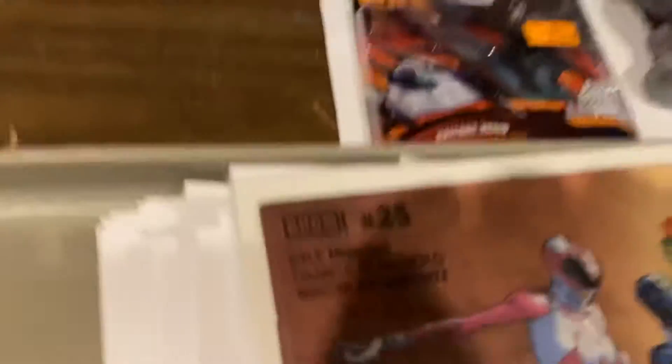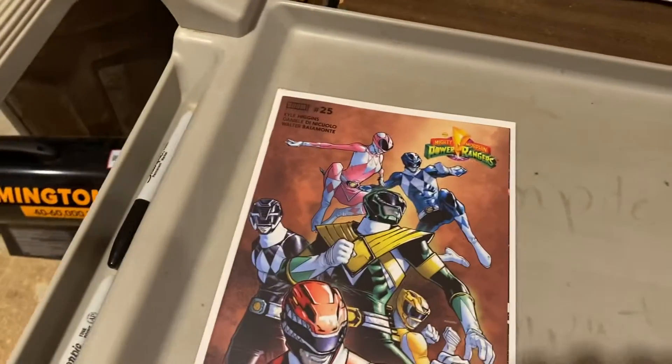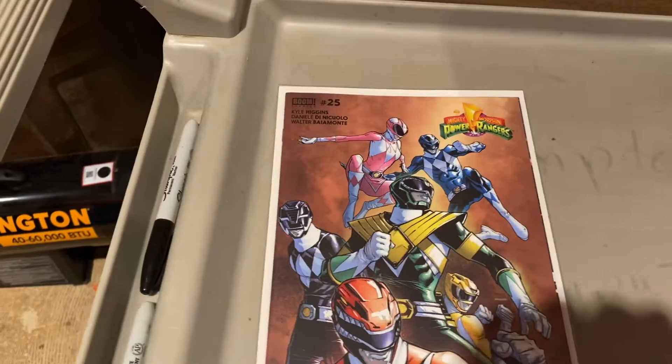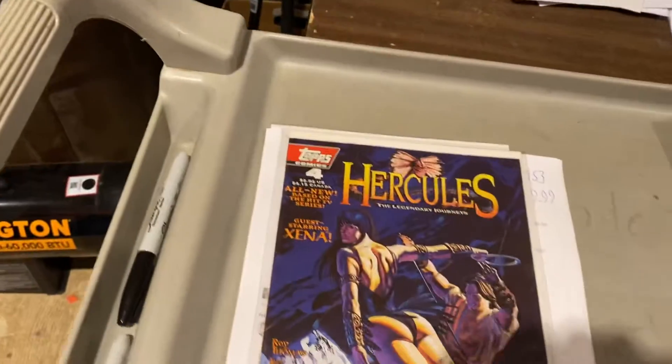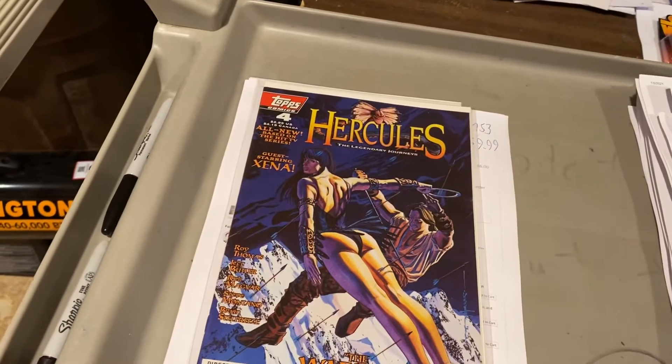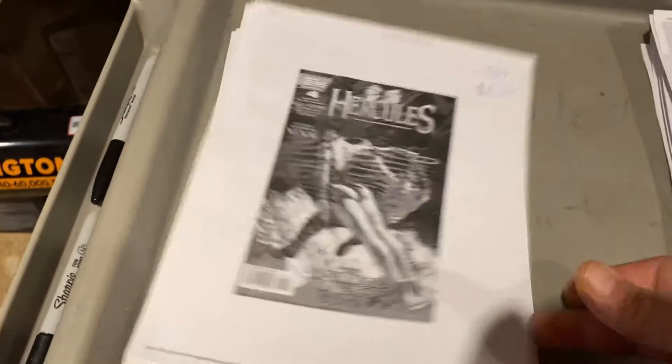Let's get over here to comic books. Here comes the boom! Power Rangers number 25 — I think that's Shattered Grid — $9.99 on that one. Hercules with a booty shot on that one — Hercules and Warrior Princess Xena — $8.50 on that one.